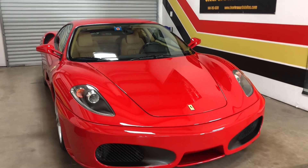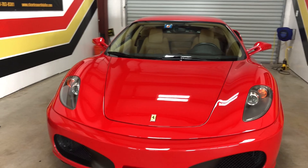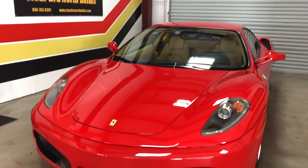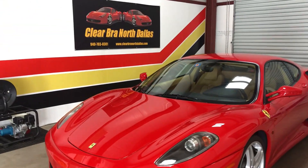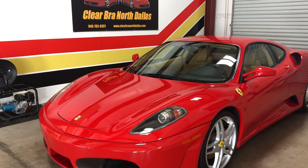We also train in window tint and in paint protection film. 940-703-8301 will get us, or visit www.clearboronorthdallas.com. Have a great day and thanks for watching.